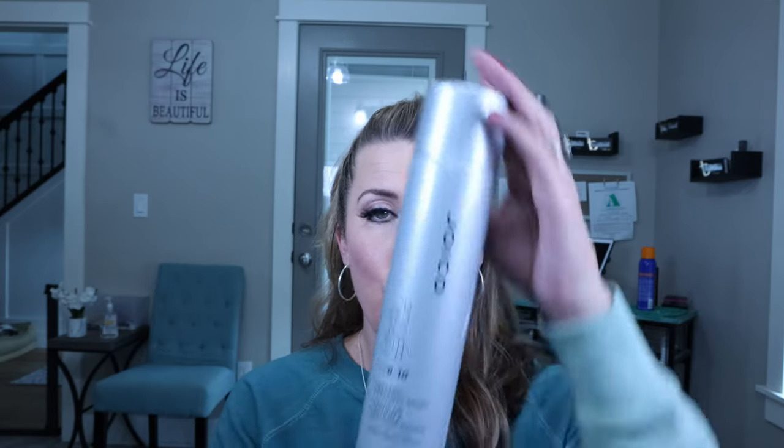Now you need a good hairspray — not all hairsprays are the same. I also have a video explaining what hairsprays to choose, so click that link. I like to use one that is buildable, meaning I can start with say a level eight hold up to a level ten. I love Joico's Power Spray, eight through ten. I can use just a light mist to hold my style while it's still brushable, or I can do extra sprays for more hold if I'm doing a high ponytail or dealing with flyaways. Get yourself a really good hairspray like this one.